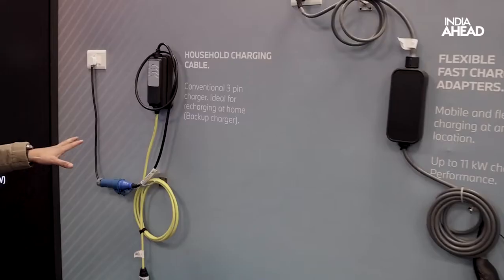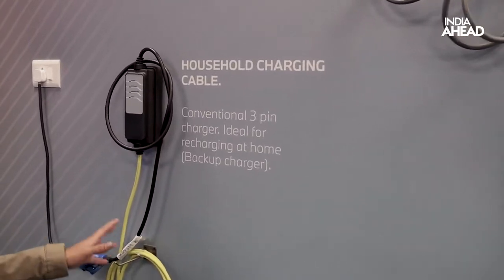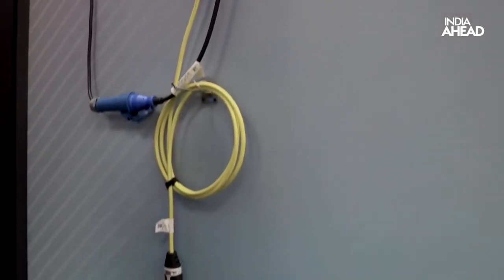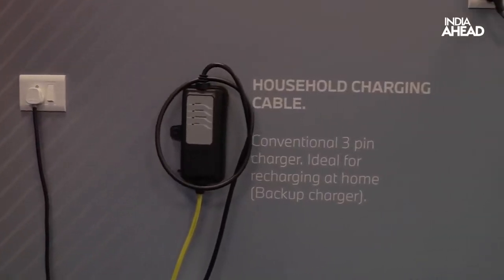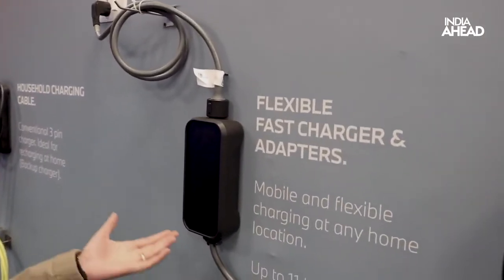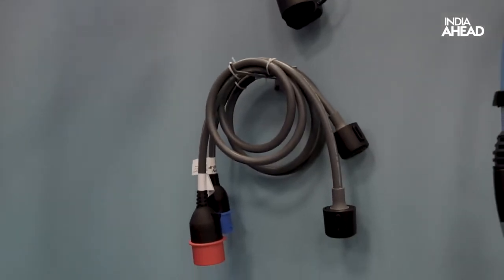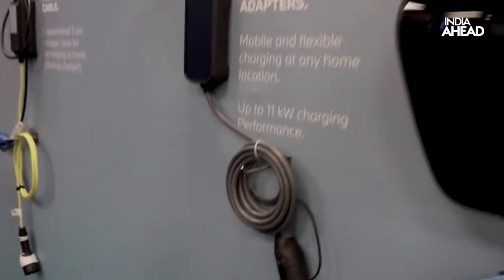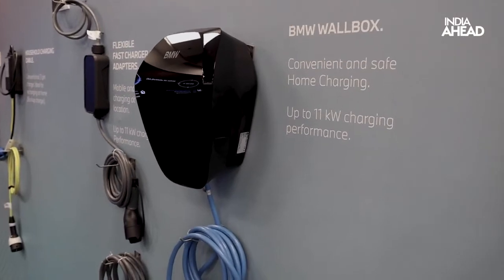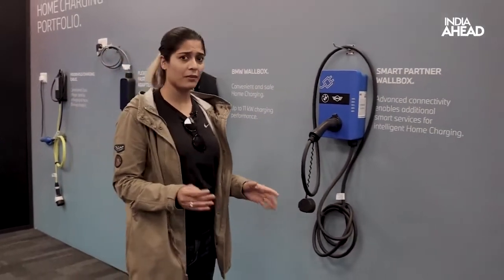Let me run you through the basic charging options. This one is a household charging cable — it's basically for emergencies when you don't have an industrial power plug, just a normal three-pin socket. It will take quite some time to charge, but for emergencies it's great. This one is an electric volt charger, normally available at industrial power points, mostly at the dealership. And this is the most convenient and safe charging plug for home use, offering up to 11 kilowatt charging performance — this is what BMW provides with the iX.